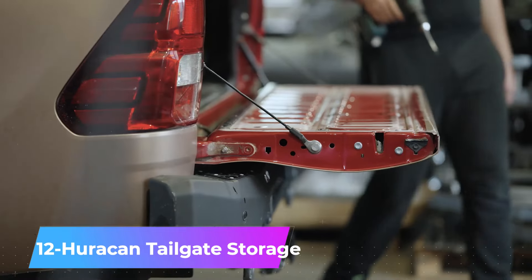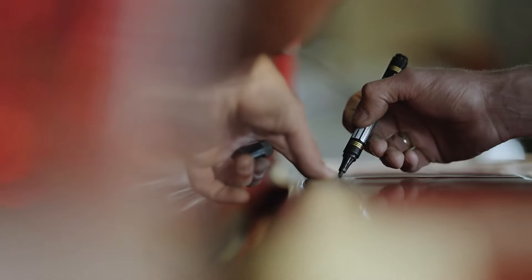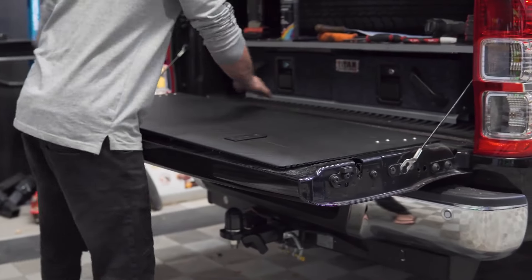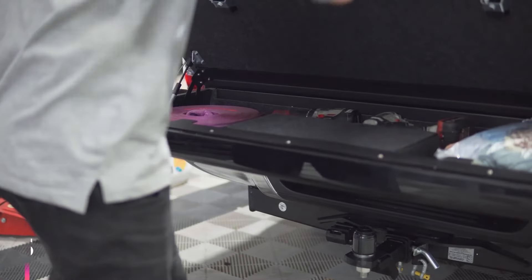Number twelve: Huracan Tailgate Storage. Looking for storage solutions? This system attaches directly to the tailgate, efficiently utilizing space to store tow cables, a first aid kit, tools, and other essentials. The truck bed's basic functionality remains intact, and you can add an LED strip. The system is priced at $595.